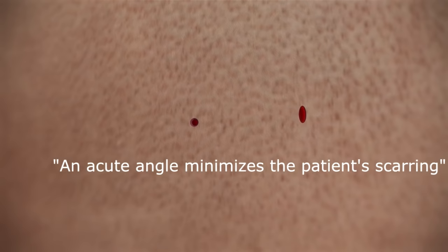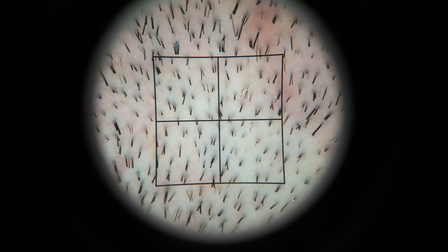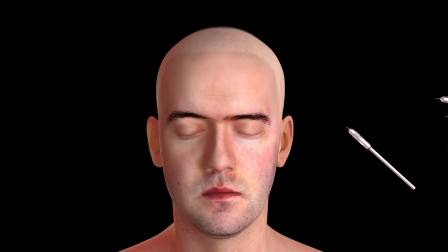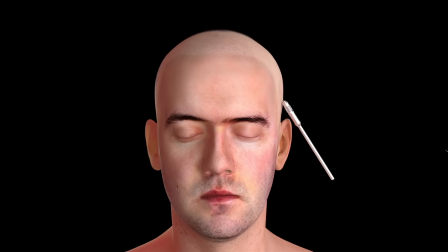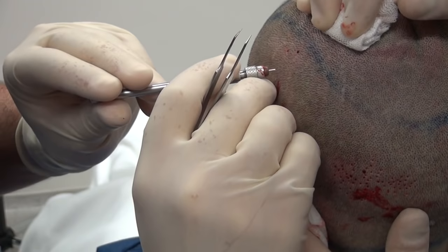Consequently, a perpendicular angle minimizes the patient's scarring. Why sequential extraction? Because every follicle has a different direction based on its actual location in the donor area. Additionally, the follicle becomes closer to the skin's surface in a vertical direction from top downwards. If the transaction rate or graft quality is to be properly controlled, the best method is to check each and every graft after each penetration.